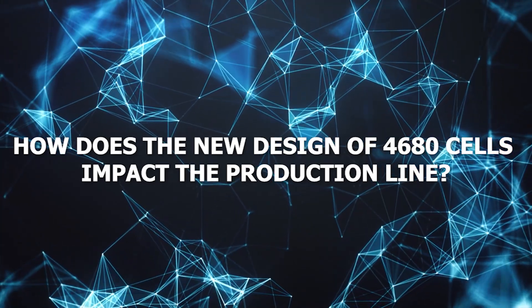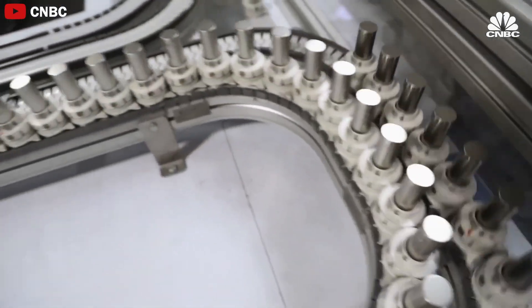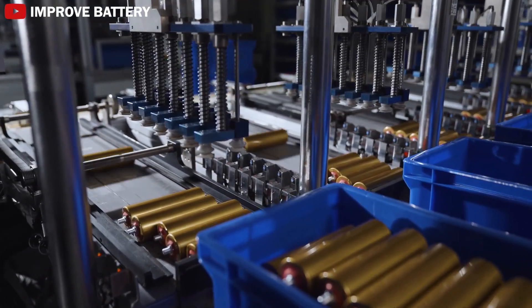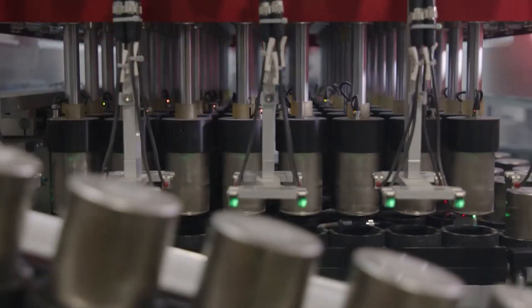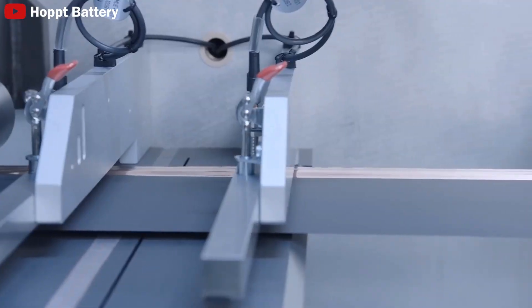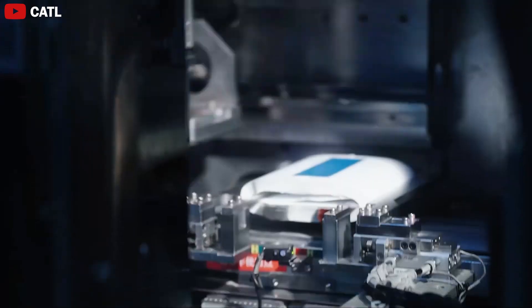What does the 4,680 battery cell mean for the entire EV market? The demand for 4,680 batteries is expected to surge, with estimates suggesting it will reach around 72 gigawatt hours by 2025 and approximately 650 gigawatt hours by 2030. Tesla is poised to lead this trend, with projected output of about 80 gigawatt hours in 2025, highlighting Tesla's role in shaping the future of battery technology. Furthermore, Tesla emphasizes that while the company collaborates with suppliers, it does not fully rely on external battery sources, allowing Tesla to maintain its leadership position in the battery and electric vehicle industries.